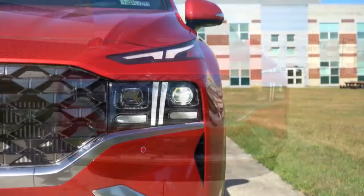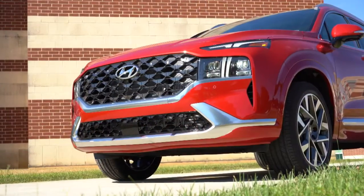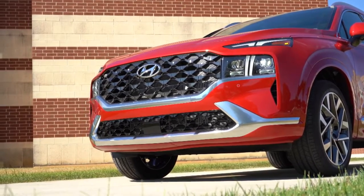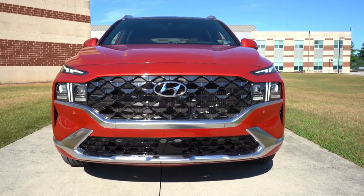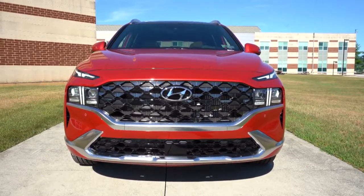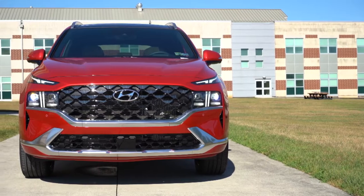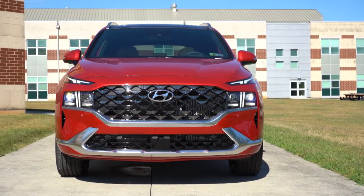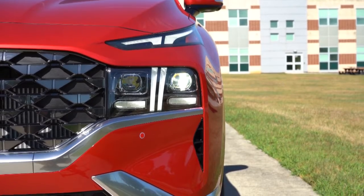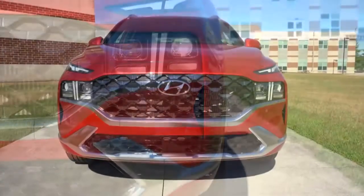LED headlights come standard on every single trim level — gotta love that — along with LED accent lights, LED daytime running lights, and an automatic feature so the headlights turn on when it gets dark. High beam assist also comes standard across the board: when a vehicle is coming in the opposite direction, it automatically dims your high beams, then bumps them back up when that vehicle is gone. The DRL and turn signals are on top, with low beams on the exterior and high beams on the interior of that lighting cluster.